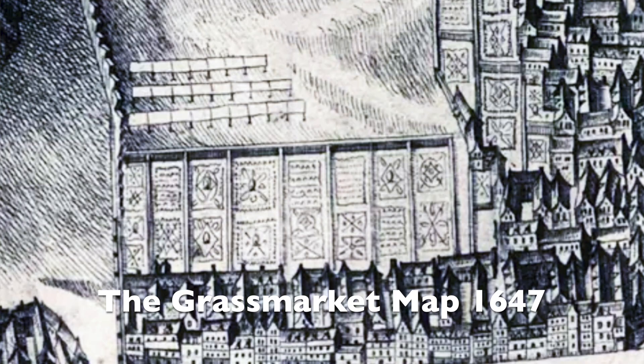Indeed, most mansions had beautifully landscaped gardens, which can be seen from early maps of the city. The court is the scene of one of Edinburgh's most notorious and unsolved crimes.